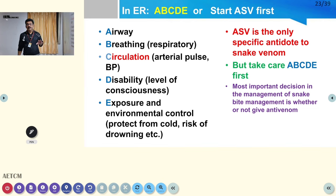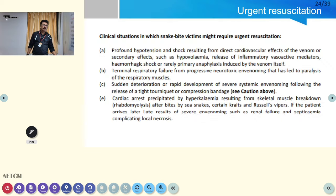Once you confirm snake bite envenomation, manage airway, breathing, and circulation (ABC) in the emergency room. Check for respiratory failure, arterial pulse, blood pressure, level of consciousness, and temperature. Then start ASV. If there is circulatory failure or hypotension, correct that first. If the patient has breathing difficulty, you may need to put the patient on a ventilator before starting ASV. Urgent resuscitation may be needed for shock, arrhythmias, hypotension, breathing difficulty, or hyperkalemia before ASV.